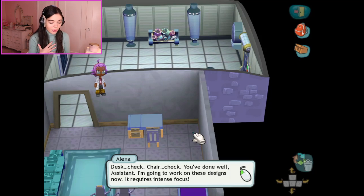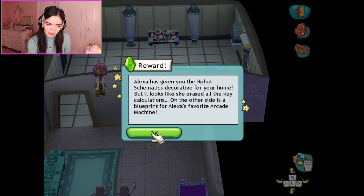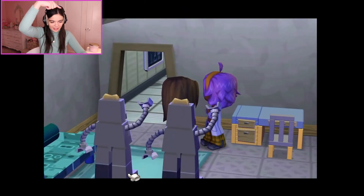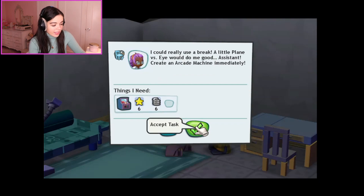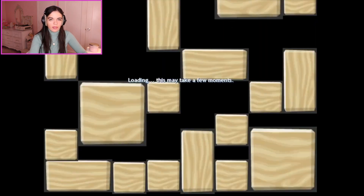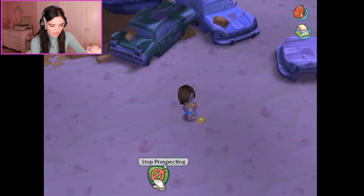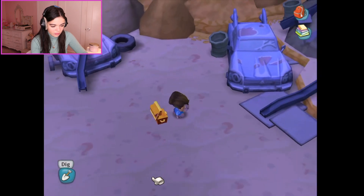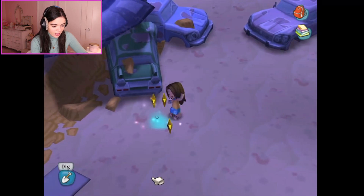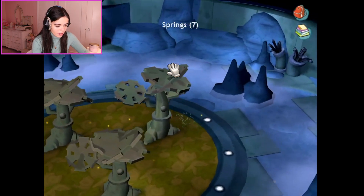You've done well, assistant. I'm going to work on these designs now. It requires intense focus. I love her hair — that little alfalfa thing. I think I have all that. Oh, I'm missing one — but that's not bad. I think I remember where to find that; it's still here in the UFO area, like past the garbage. I hate that sound. I only need two. Alien — so I must be in the right spot. Where is it? Yay! And that is all that I need. Easy as one, two, three.